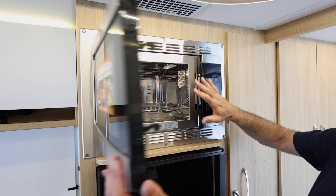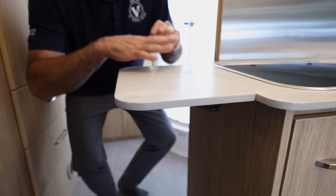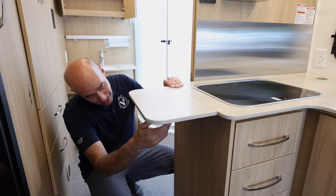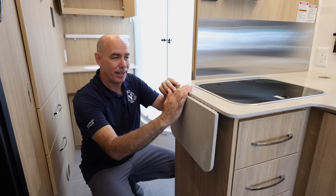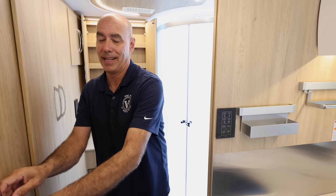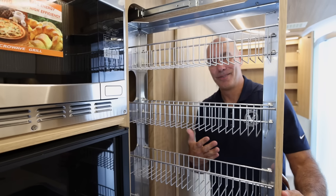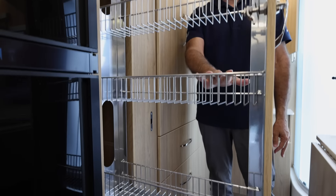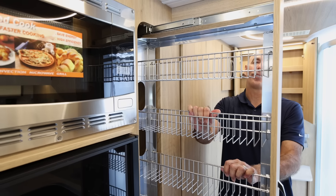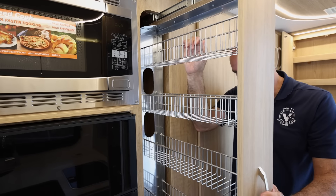Speaking of prep area, I can pop this up for extra prep space — it's Corian solid surface and it pops away easily when you don't need it. I very much appreciate having that. And check out this storage: canned goods, spices, cereal — you name it — in a really nice, durable slide-out pantry. I really, really like this.